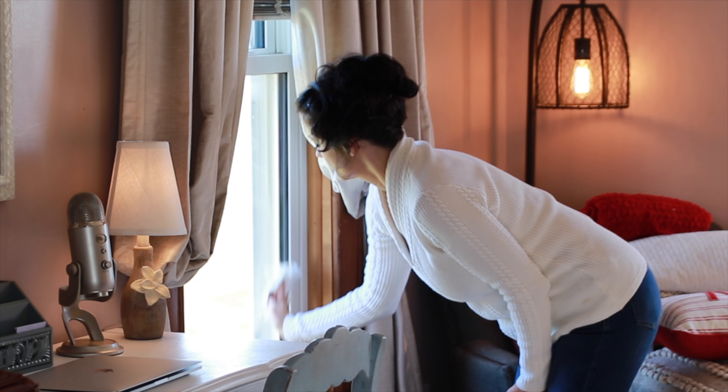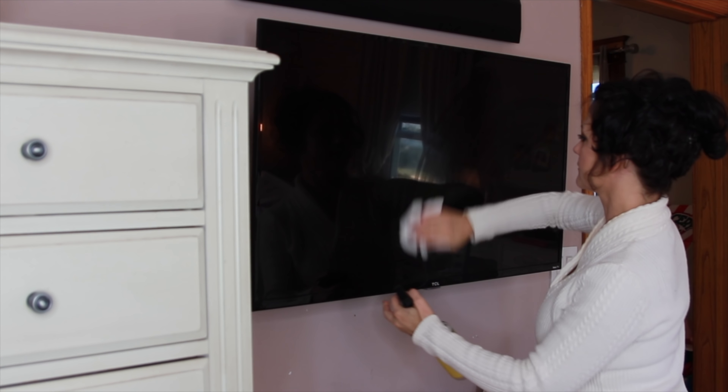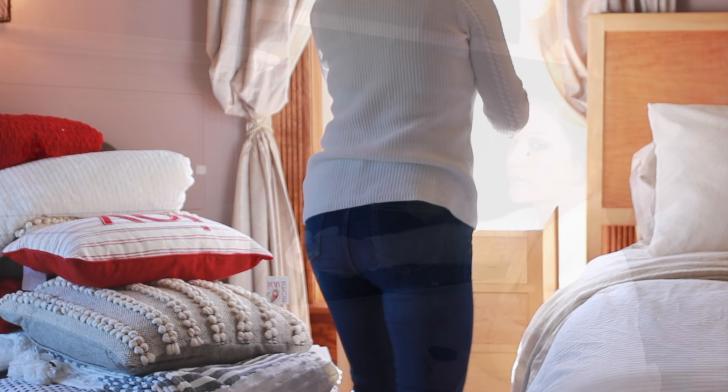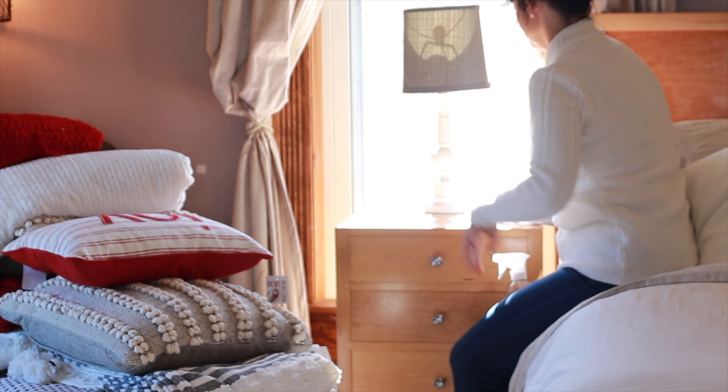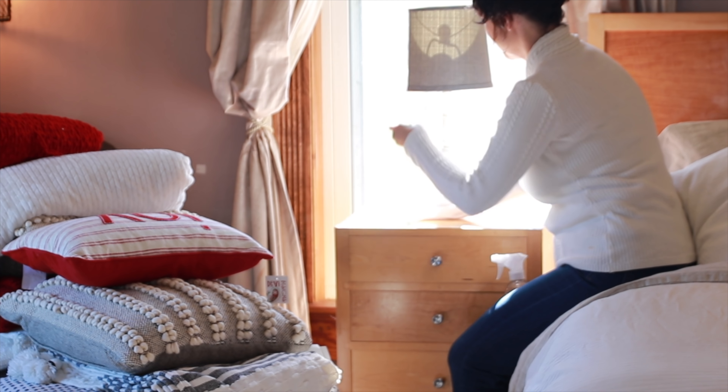I'm in my bedroom today and going to get it all warm and cozy for Christmas and wintertime this year. I've cleaned up in here for the most part, but I think I'm going to wipe down the windows and nightstands — it's always nice to have a clean and tidied up room before getting all the Christmas and holiday stuff out.